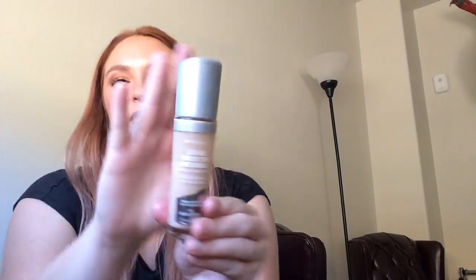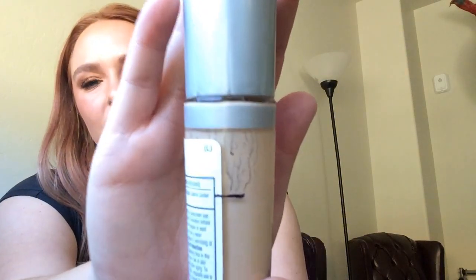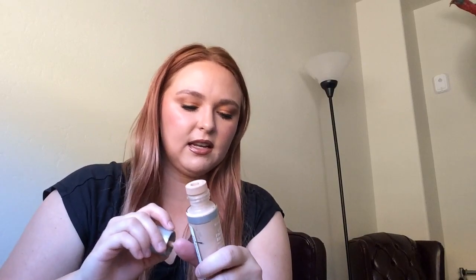Next product is a foundation — this is a Rimmel foundation. You can see I've marked it because that is where the line is, and you can see through it pretty well. This is a very liquidy foundation. I love this foundation — look at the dropper applicator, it makes it so easy. There it is swatched — it's a little bit of a lighter foundation than what I've been using, but it'll work very soon because it's getting colder.